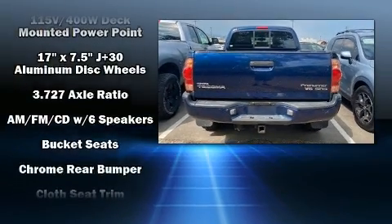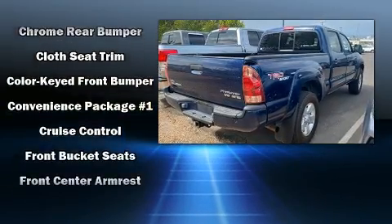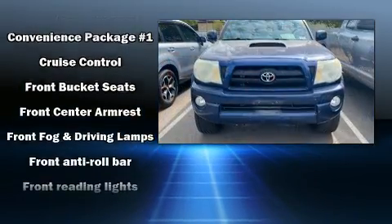Toyota prioritized practicality, efficiency, and style by including a tachometer, power door mirrors, and more.